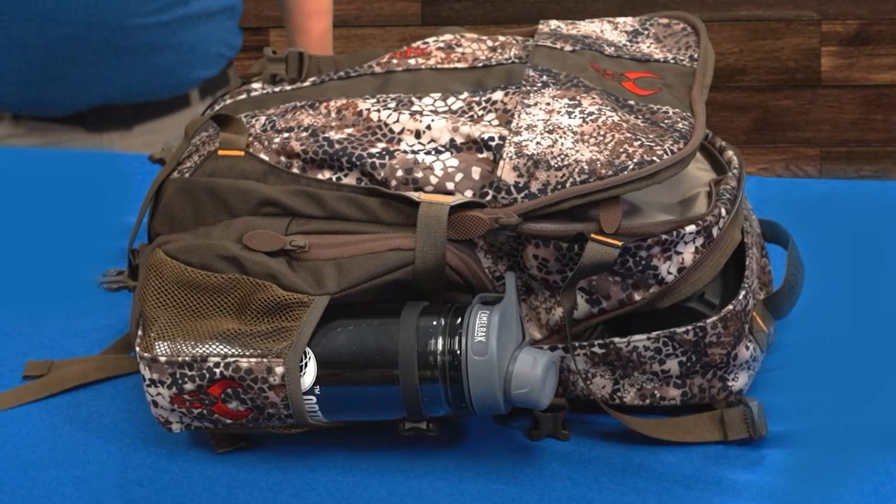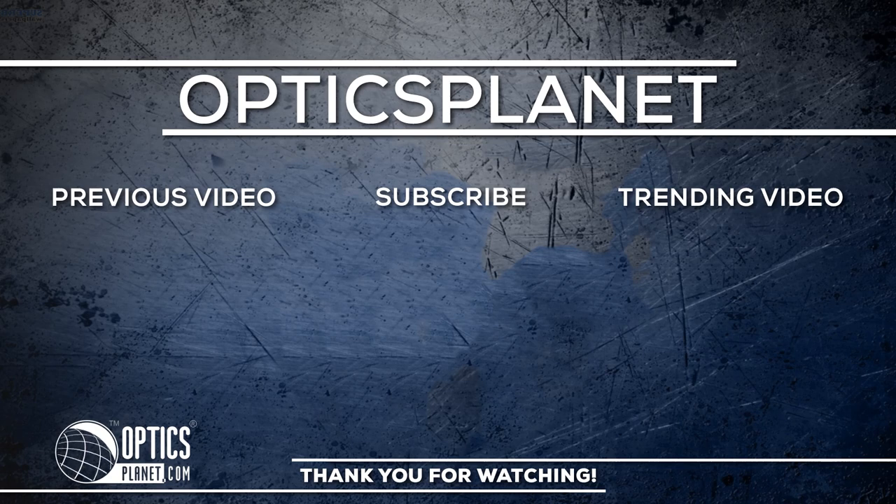And that's how you pack a hunting bag. Thanks for watching. Make sure to check out more content and great deals at OpticsPlanet.com.